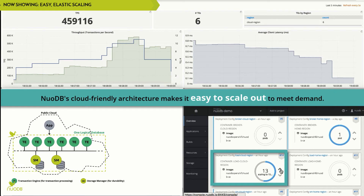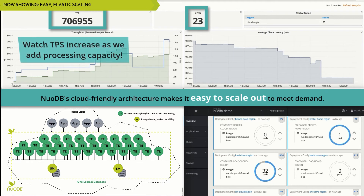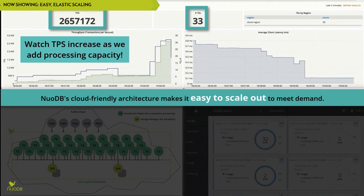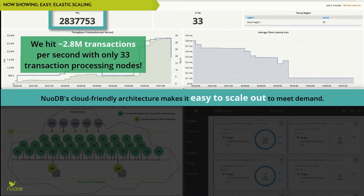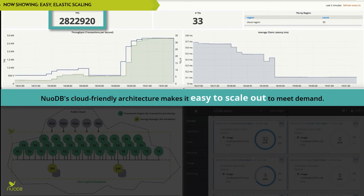This scale-out simplicity can be extended as far as your application and workload requirements take it. As we add more in-memory transaction processing nodes, watch as our throughput exceeds 2.8 million transactions per second, easily exceeding the throughput requirements of most applications.